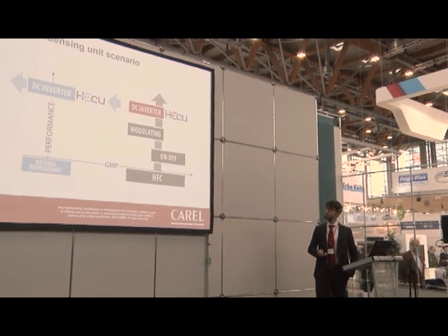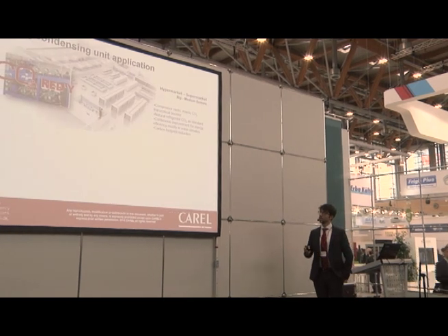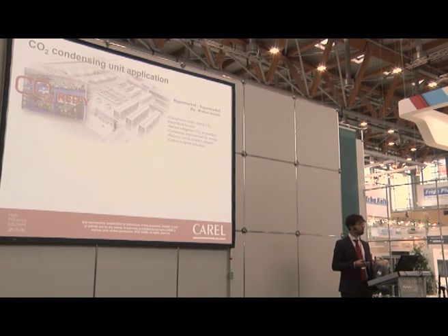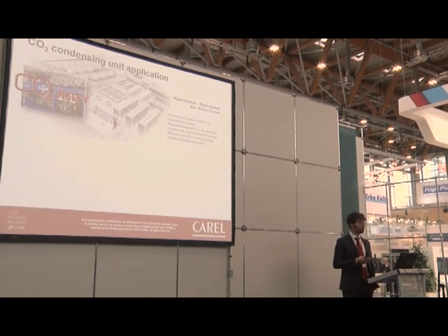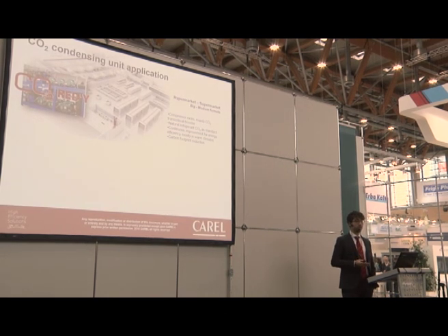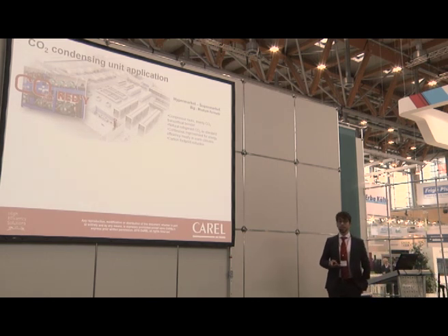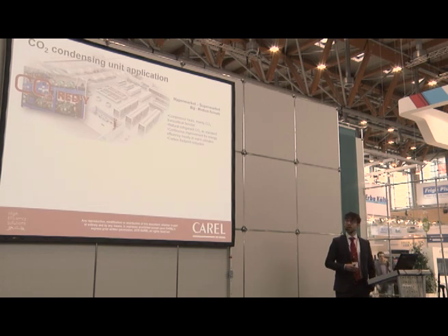Looking at the application in commercial refrigeration, big supermarkets and hypermarkets are already using CO2 as a standard, especially in Europe. The booster system is what we find normally in large-format stores. The experience and knowledge of installers has increased a lot, so there are no more barriers to CO2 use from a contractor's point of view. Retailers are also implementing more and more green policies to reduce the carbon footprint.